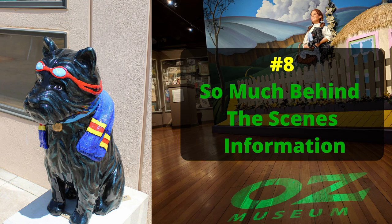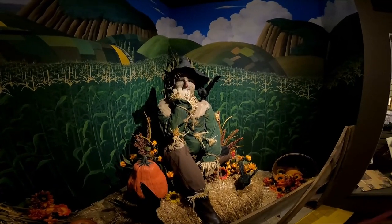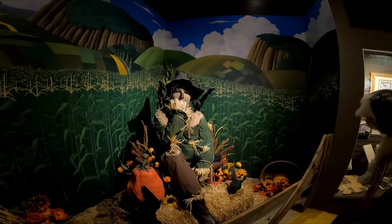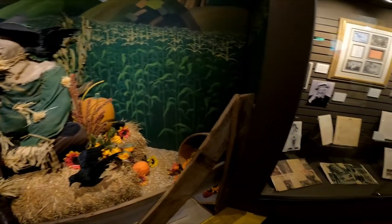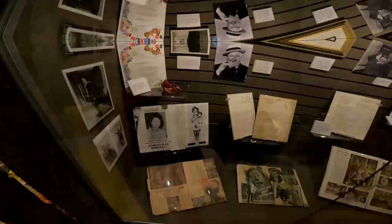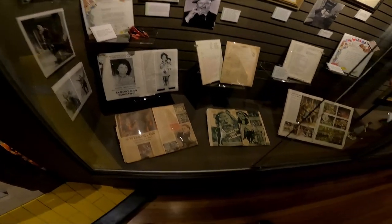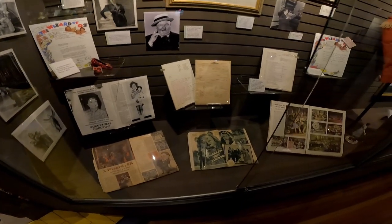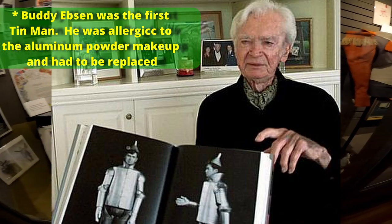Number eight: there's so much behind-the-scenes information available — things you never thought about that you could read for hours. They also have TVs set up throughout the museum so you can watch and listen to behind-the-scenes information. We thought this was really cool. The scarecrow wanted a brain. Shirley Temple almost was Dorothy, and W.C. Fields was almost the Wizard of Oz. And Buddy Ebsen of Beverly Hillbillies was originally cast as the Tin Man.